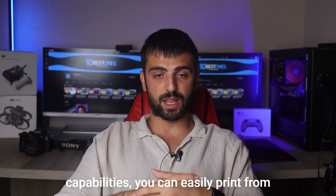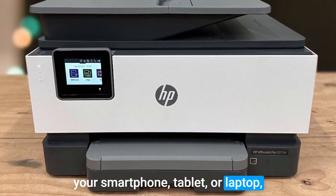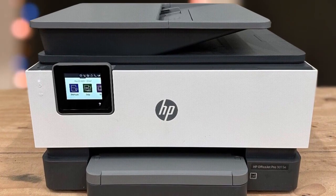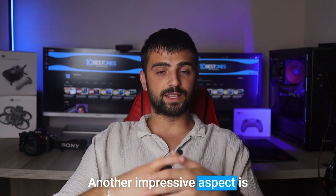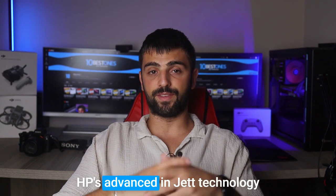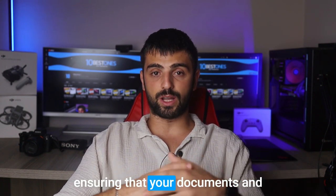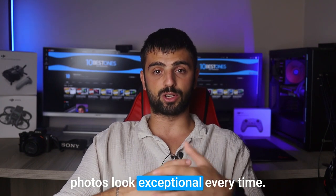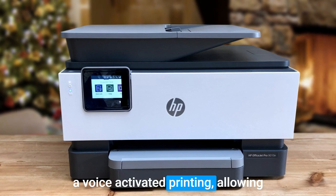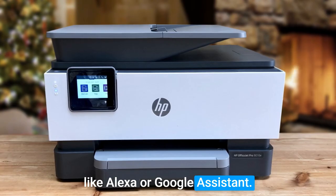With built-in Wi-Fi and mobile printing capabilities, you can easily print from your smartphone, tablet, or laptop, making it incredibly convenient for today's on-the-go lifestyle. The OfficeJet Pro 9015E utilizes HP's advanced inkjet technology to deliver sharp and vibrant prints, ensuring that your documents and photos look exceptional every time. This printer also comes equipped with voice-activated printing, allowing you to effortlessly print using voice commands via virtual assistants like Alexa or Google Assistant.